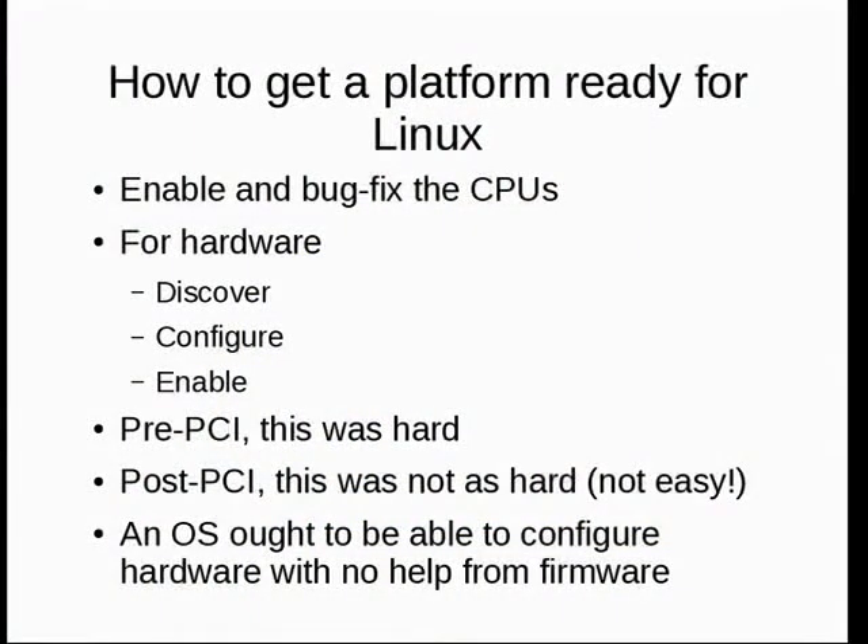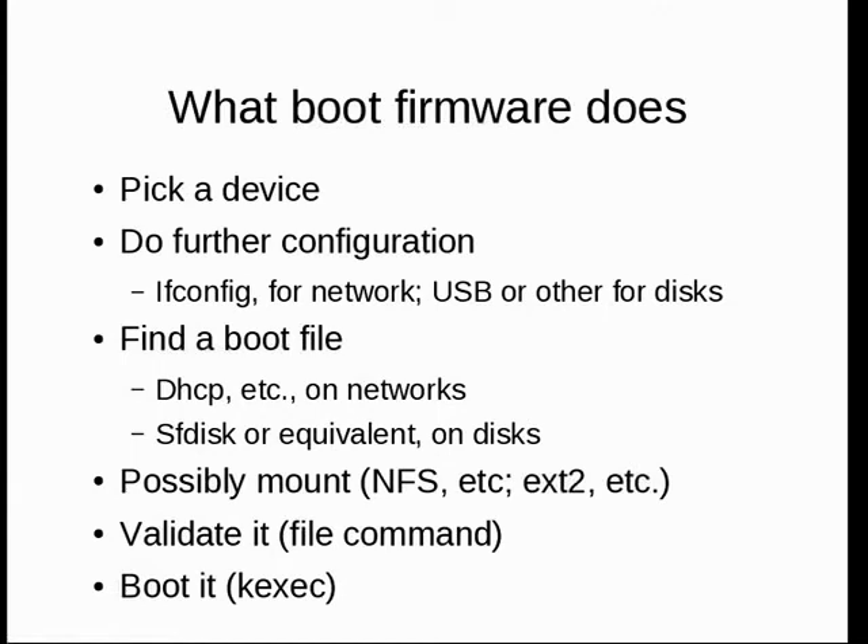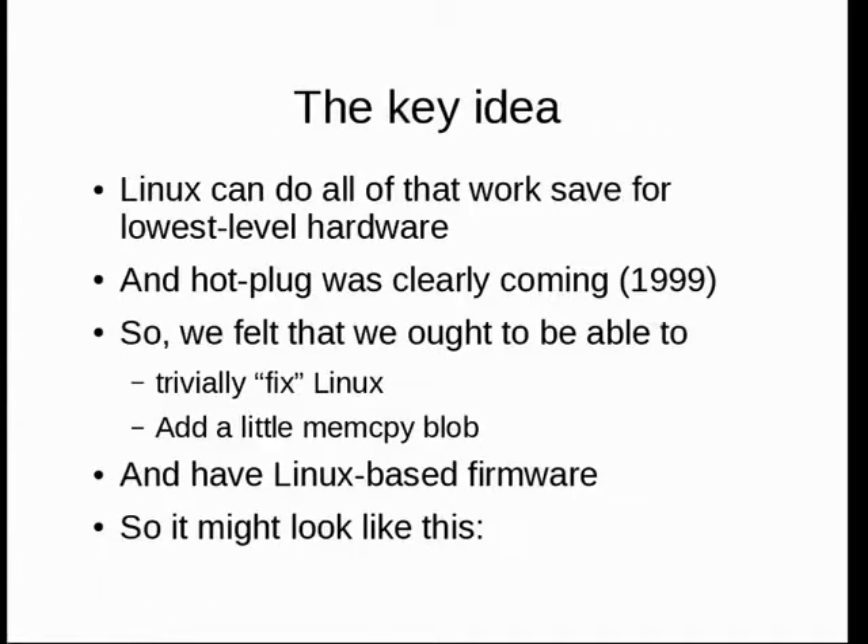The question is: given a dead PC or bare board, how do I get it ready to run Linux? It's a dead piece of iron — nothing is set up. I've got to discover, configure, and enable hardware. Before PCI that was a nightmare — anyone who remembers dip switches knows what I'm talking about. Post-PCI, the theory is you can configure all hardware with nothing having been set up from firmware. Boot firmware has to pick a boot device, do some configuration, find a boot file via DHCP or disk, mount it, validate it, and boot it. Every single one of those steps is easily done with Linux today.